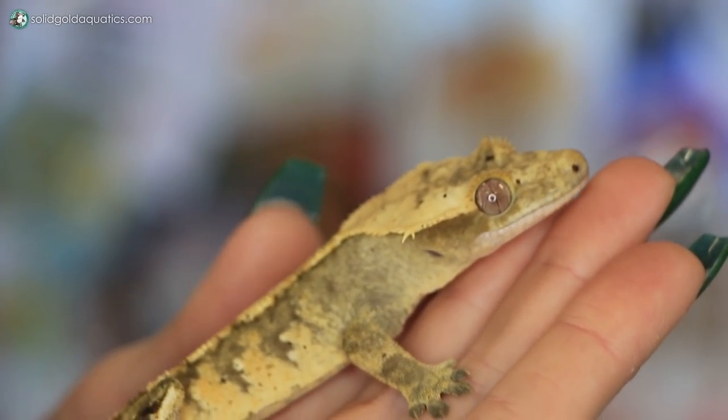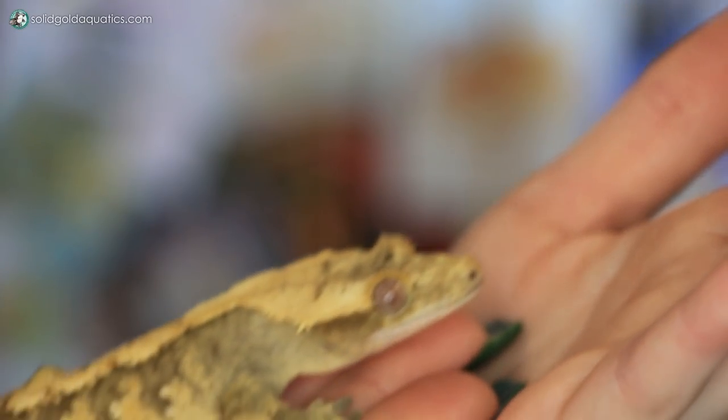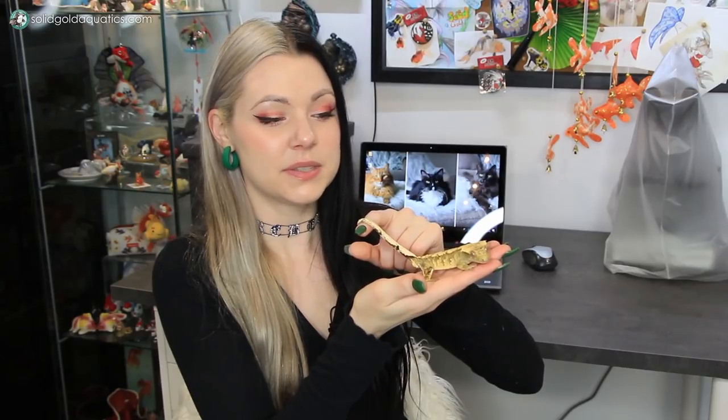You can see that he has a somewhat prehensile tail that he is using to actually hold on to me in addition to all of his feet. That's the super, super cool thing that I love about crested geckos. It's similar to a chameleon — they can use their tail to actually grip onto you. If I pull slightly away, I can actually feel him gripping on with his tail. It's the coolest thing.